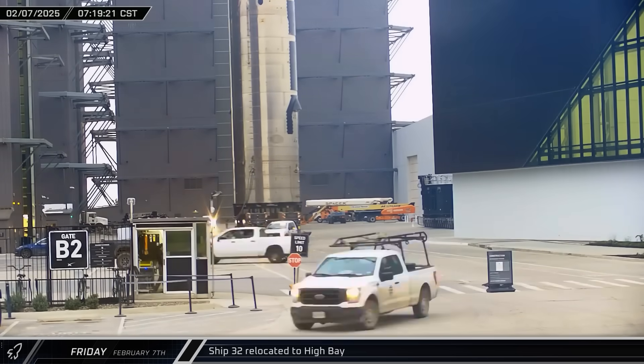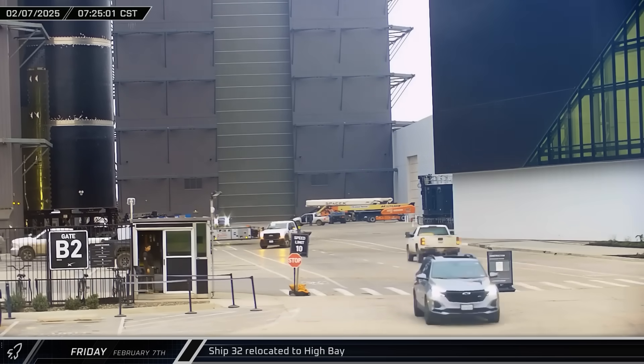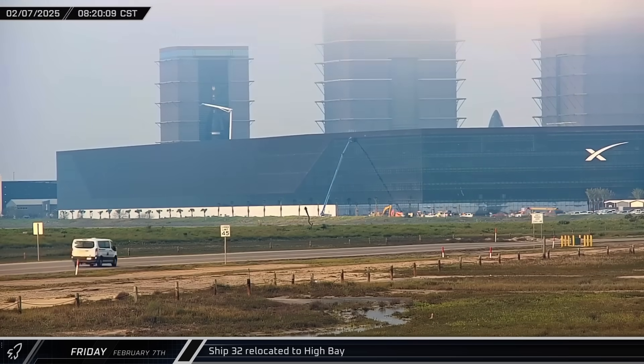Meanwhile, back at the build site, the obsolete Ship 32 was moved out of the rocket garden and brought to the high bay for scrapping. About an hour later, the ship was hooked up to the building's bridge crane.